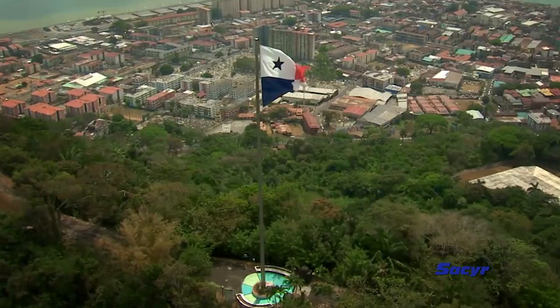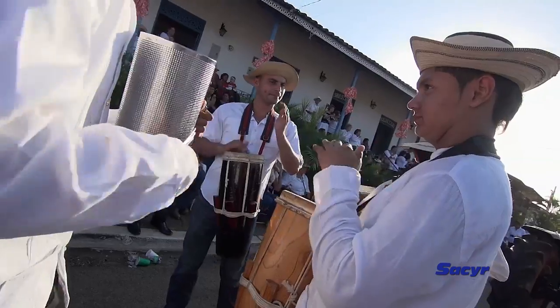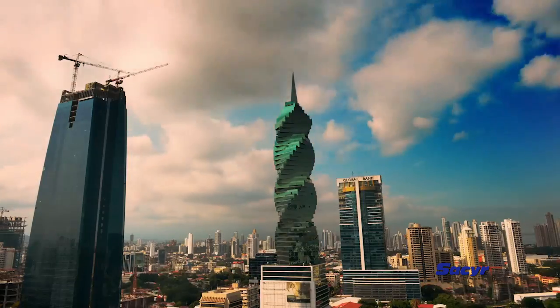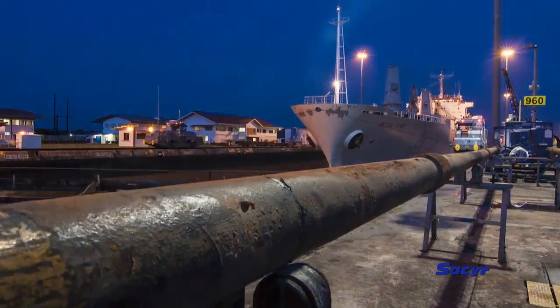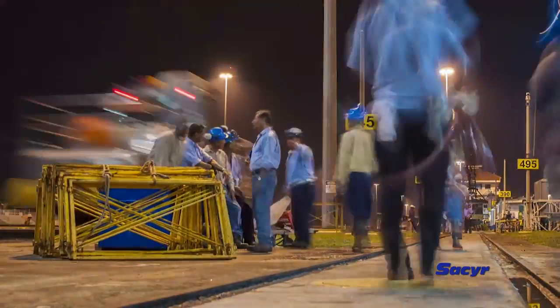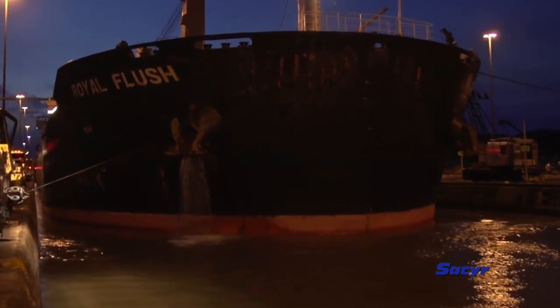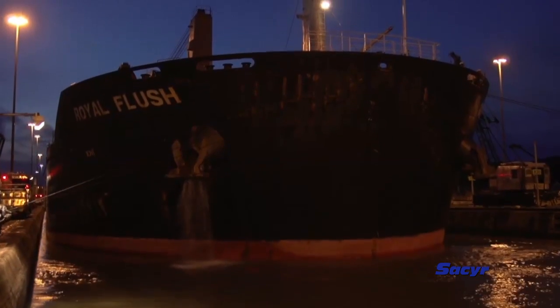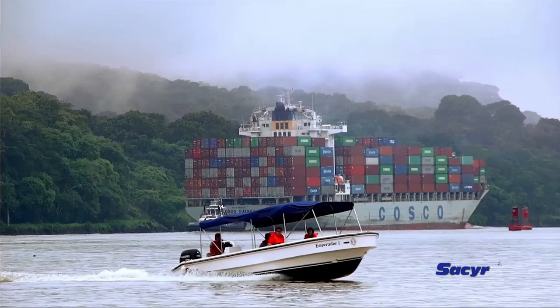The new canal will provide Panama with revenues over 2.5 billion dollars per year. The third set of locks will reduce ships' transit time, and even more essentially, it will allow new vessels which, due to their large size, cannot transit the canal right now. These vessels are known as post-Panamax.